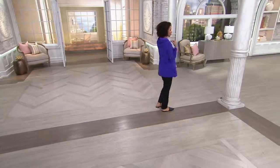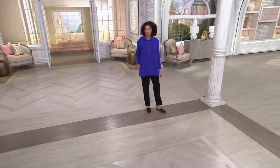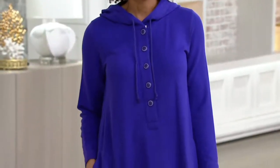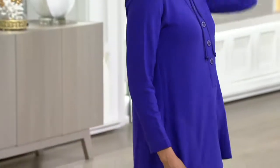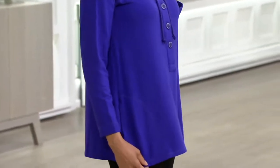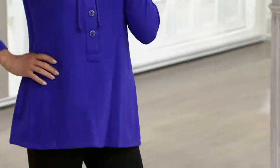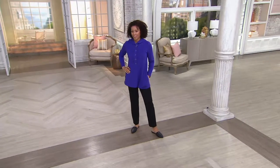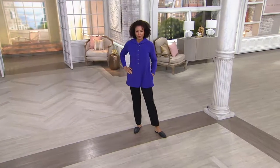It's the brushed back knit pullover. This is on EasyPay — $28.88. EasyPay just breaks up the price into a monthly payment on your credit card; it doesn't cost you extra to do that. It's got a nice classic Henley style with a relaxed fit. This sold out both days we presented it — amazing. But we have all six colors for you this morning.